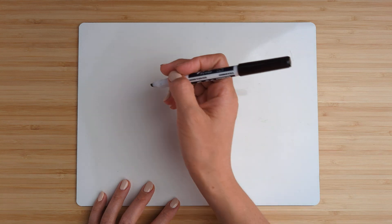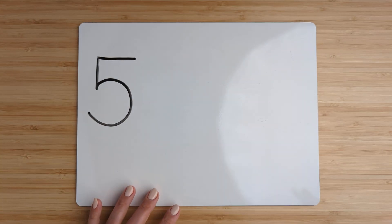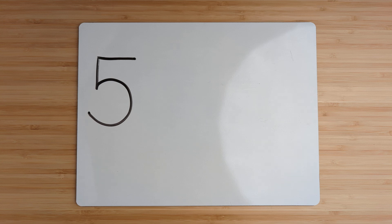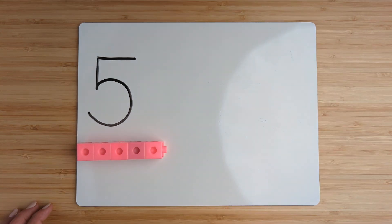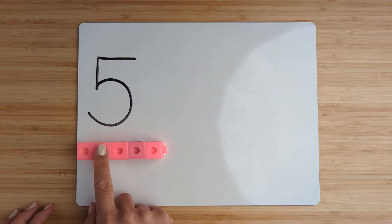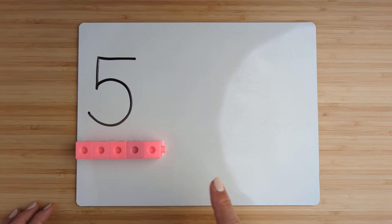Make the number five. Point and count: one, two, three, four, five.